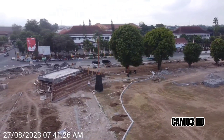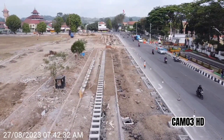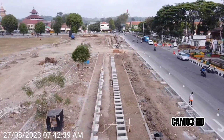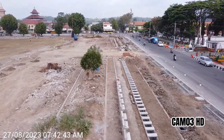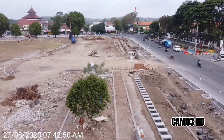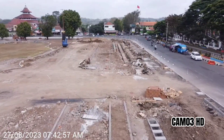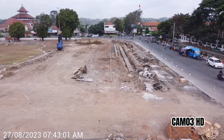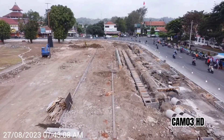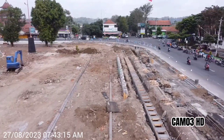Sekarang kita saksikan update di sisi utara, yaitu sisi depan pendopo Bupati Kabumian. Nampak kolam untuk air mancur sudah dipersiapkan, dan sepertinya berderet bangunan mirip kursi-kursi berada di sisi dalamnya. Air mancur yang tadinya ada di seberang pendopo nantinya akan dipindahkan di sebelah sini, menyatu dengan alun-alun.